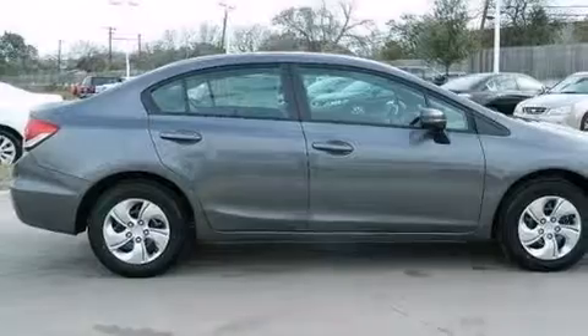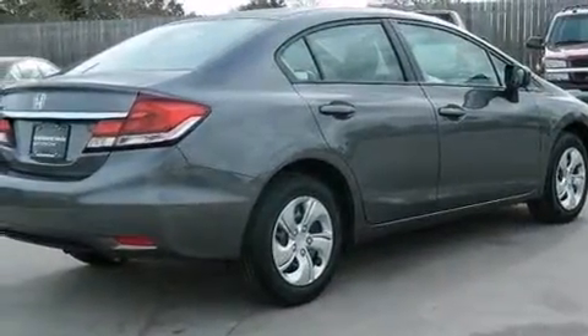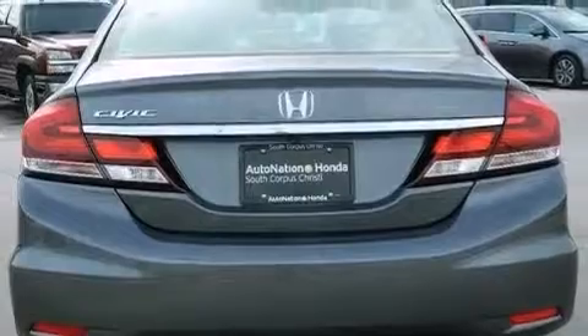All of the following features are included: Bluetooth mobile device connectivity, a low tire pressure indicator, a multi-link rear suspension, traction control and stability control systems, and front and rear floor mats.